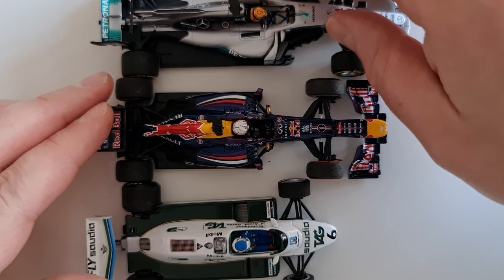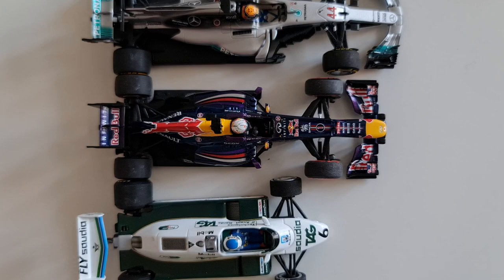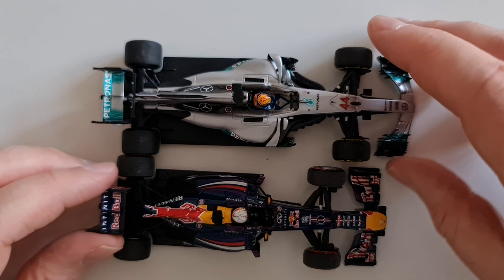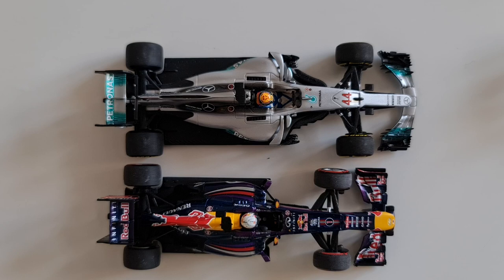Of course the diecast manufacturers had a really hard time creating accurate models and putting all these winglets together — I don't envy them at all. But if somebody at Minichamps watches this video, the quality has to improve. I've had packages sent to me with front wings falling off straight out of the box.